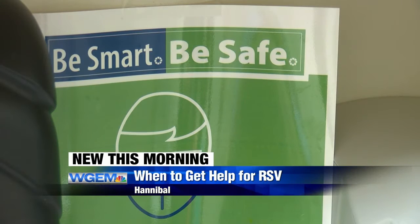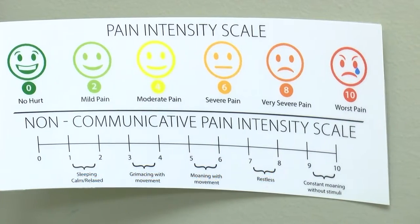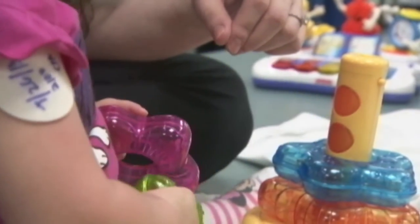Doctors say RSV is like COVID in the fact that it spreads through direct exposure to respiratory droplets, coughs and sneezes, and through contact with contaminated surfaces. It causes symptoms that are similar to COVID, but pediatricians say there are some differences.